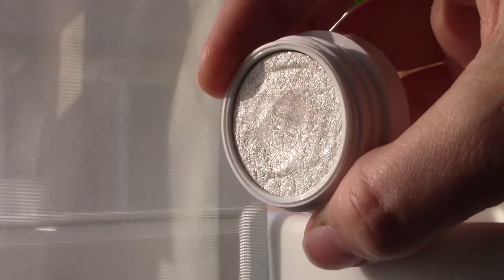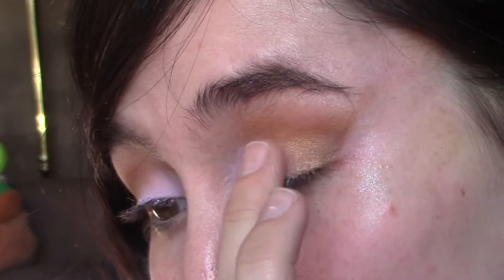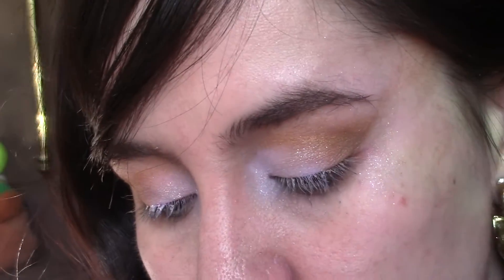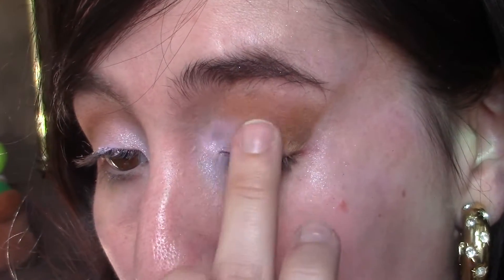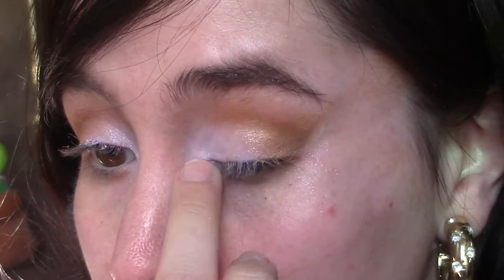Going in with the ColourPop For Shock eyeshadow in the shade Castle — just a really intense silver glitter. You could skip this step, but I do add it. Then I go ahead and add some more of that pastel purple over it so it isn't as intense, but it still has that little hint of sparkle to the eye.